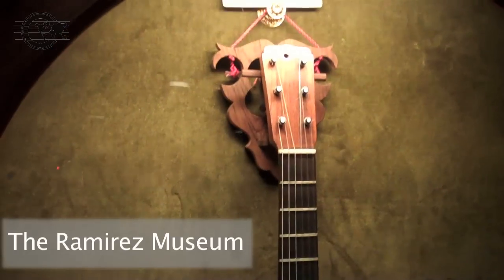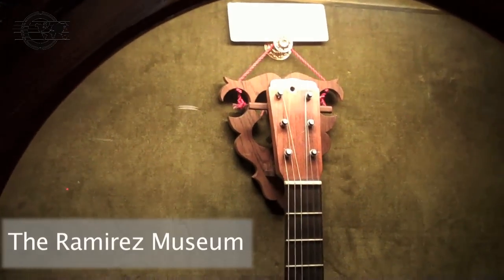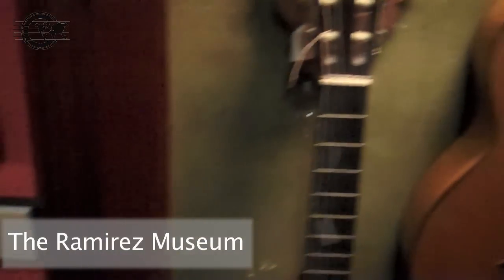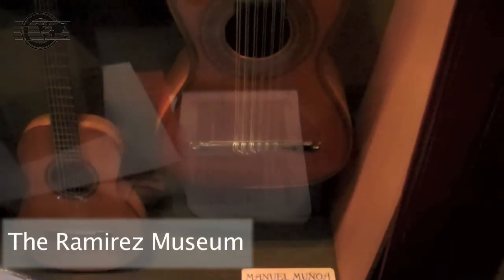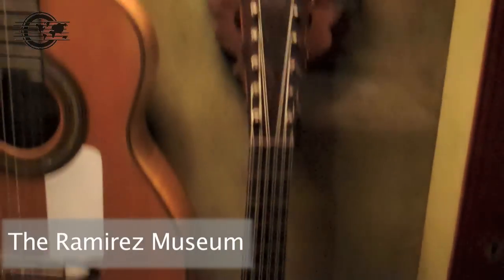This one's a Jose Ramirez the first from 1913. A Simplicio from 1931. Manuel Muñoz, who I'm not familiar with.